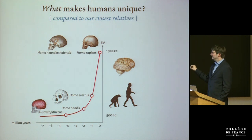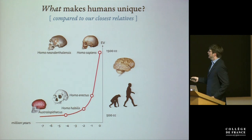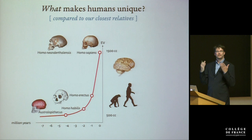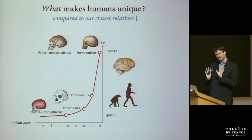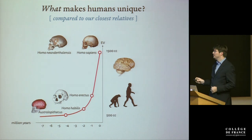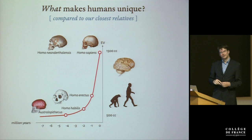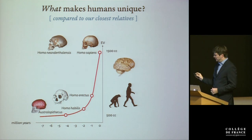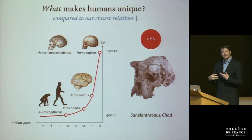This graph is a bit misleading because much of the early brain size increase is related to body size increase, as Jean-Jacques mentioned. But in the later stages of human evolution — especially for modern humans and Neanderthals — we really have an increase in brain size that is independent of body size, and that happens in both lineages. So it's important to understand that in both the Neanderthal lineage and the modern human lineage, we have an independent evolution of brain size.